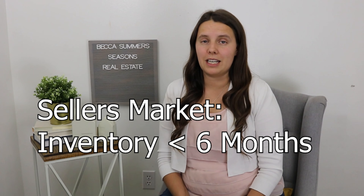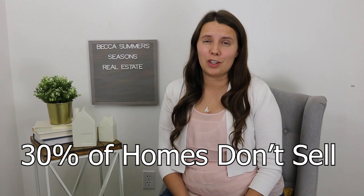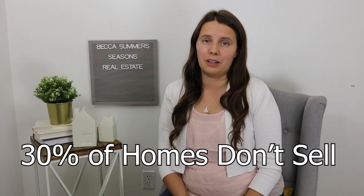Meaning if nothing else was listed, it would take six months to sell everything on the market. A white hot seller's market is a 1.5 month inventory — meaning everything would sell in a month and a half — which makes it super competitive. Now, does everything sell in a seller's market? No, absolutely not. On average, 30% of homes still don't sell in a seller's market.